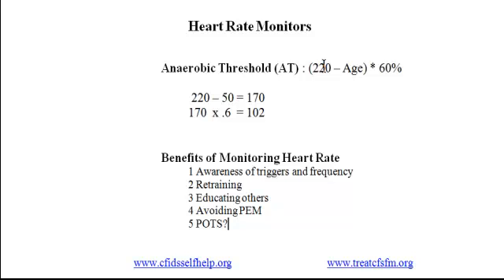The people in our program who have benefited most from monitoring their heart rate tend to be those functioning below 20% of normal, and also people with POTS. Both groups often exceed their threshold doing everyday activities. But other people with CFS may benefit as well — for example, finding my anaerobic threshold enabled me to determine the level of exercise I could tolerate without triggering malaise.